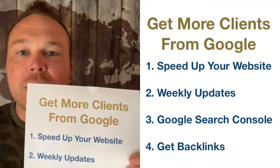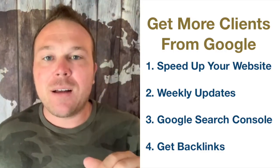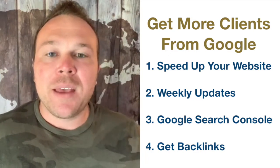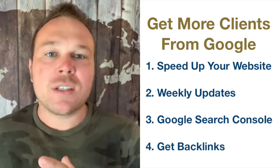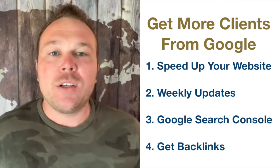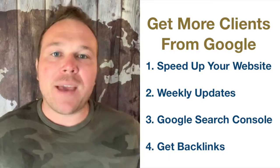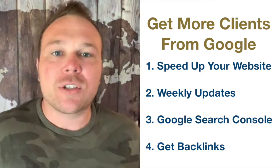Tip number three: Google Search Console. If you have Google Analytics — which you should have set up — use the same login and go to Google Search Console, where you can register all your website links with them. Now they know you have more than just the homepage — you have the about page, the contact page, the testimonial page. Use that to get ranked and registered with Google. If you don't have analytics set up, go to your Gmail and create Analytics and Google Search Console.